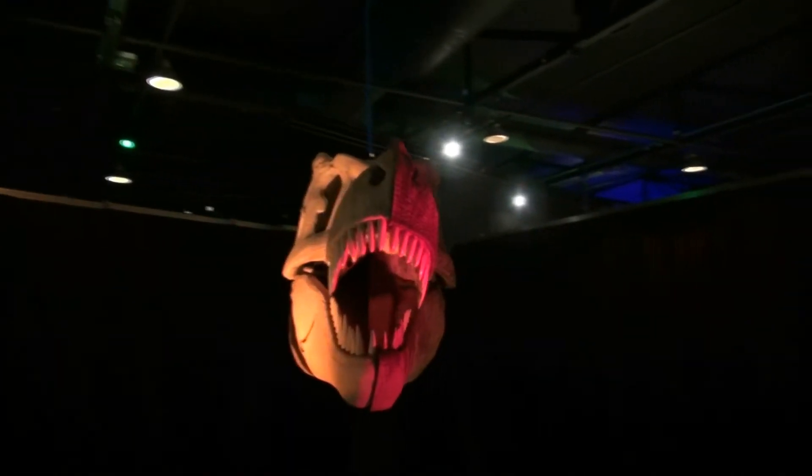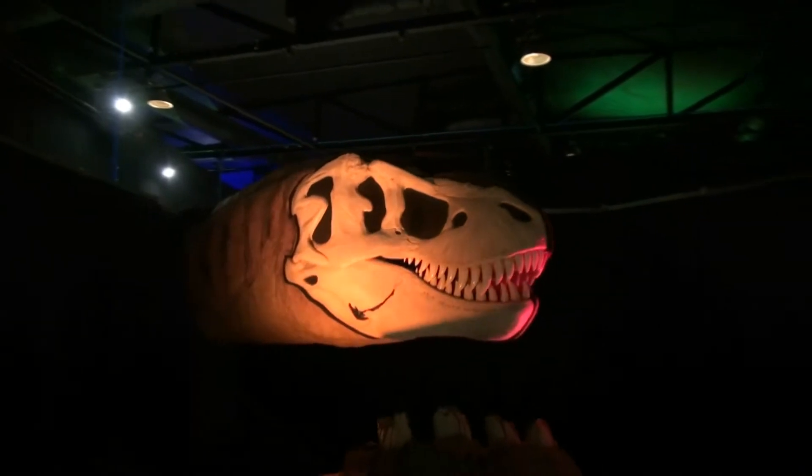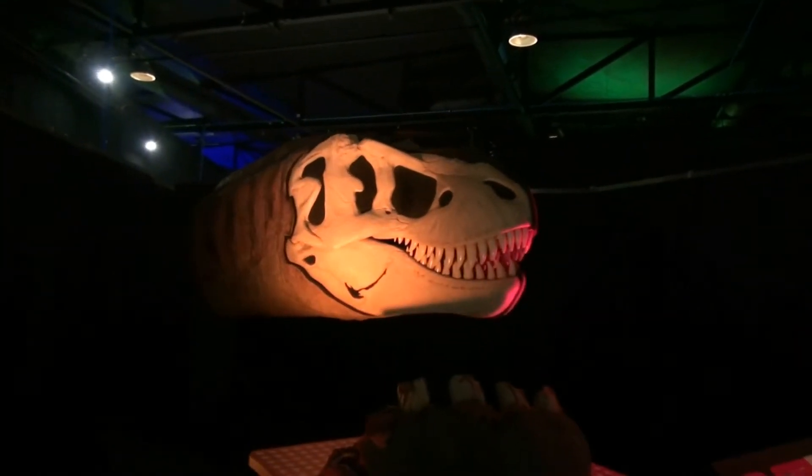Life-size animatronic dinosaur heads, including the terrifying T-Rex, show how the teeth and jaws move together to tear, grind and chew food, enabling you to get a close-up look.